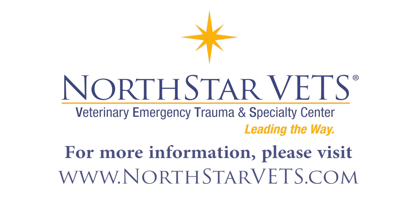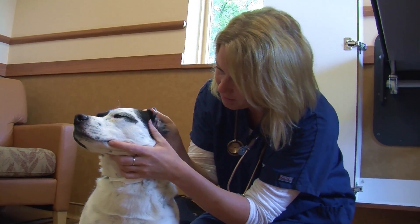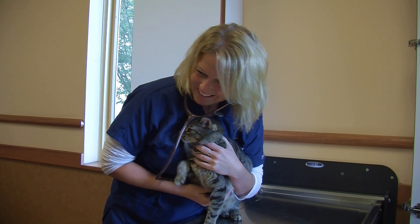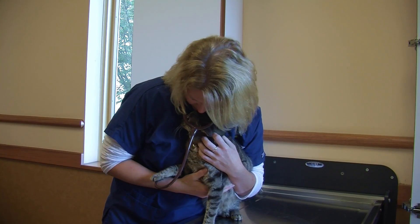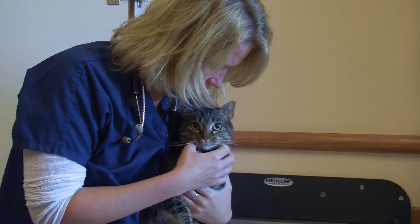More information is available at www.northstarvets.com. Heather and the team at North Star are always available to help you and your pets. The medicine is amazing, the people are amazing. We want what's best for the client and the patient, and to see so many services coming together to give all-around 360 care is out of this world.